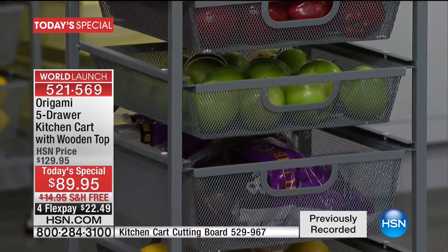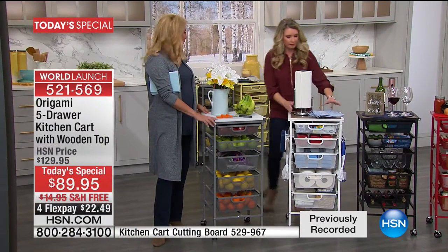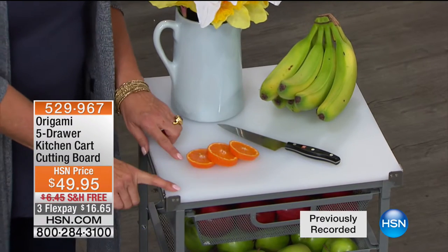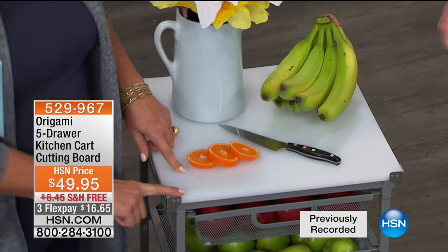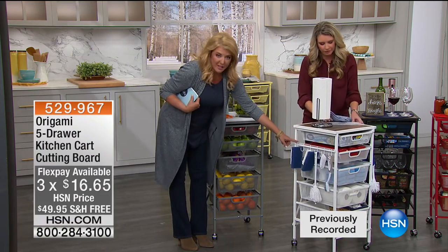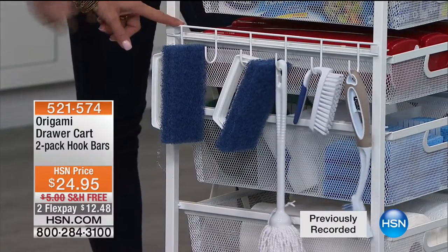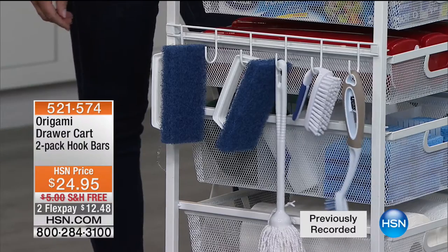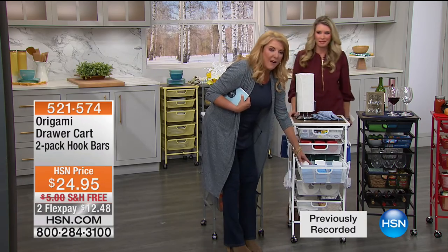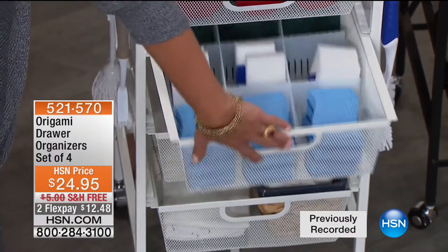I'm going to show you some additional items I want you to rock out with, because this takes it to the next level. Number one, there's a matching butcher board on top — how cool is that? Notice the height is perfect to prep, so it is your extra counter space. We've got the cutting board. Three FlexPays today only, free shipping. We also have two bars that attach to both sides — these are called the hook bars, available with FlexPay today only. And finally, the last cool surprise: dividers that let you create the exact kind of space and size you want.